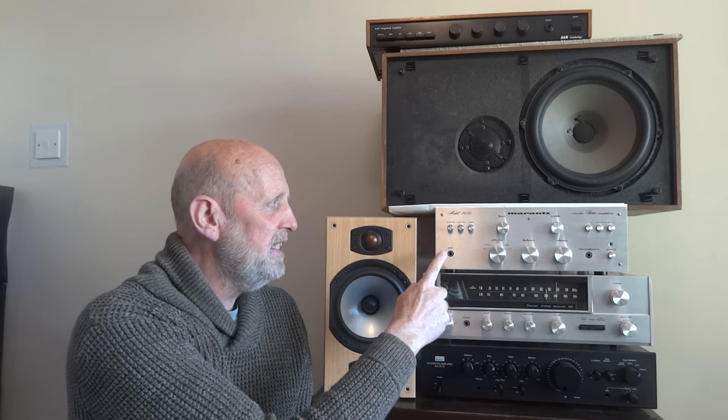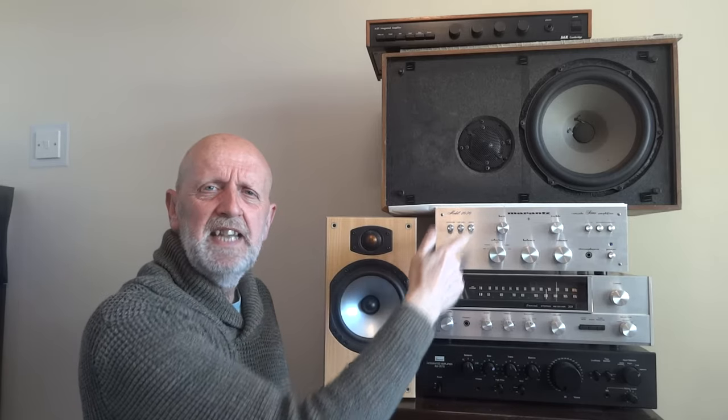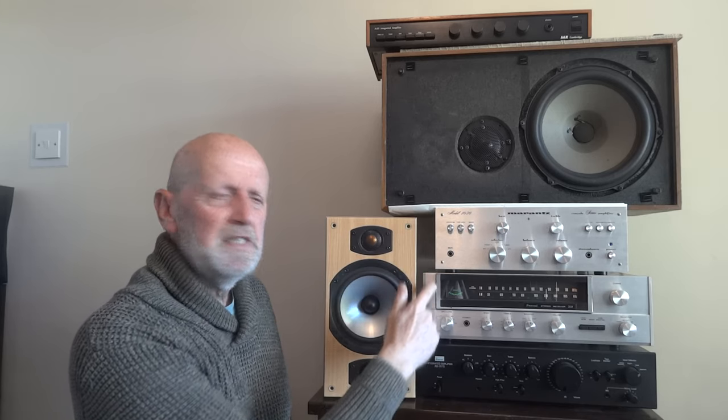And this is an Arancé 1030. It's okay - I've recapped it and it sounds better than when I first got it, but it still doesn't really compare to the Sansuis. It's not a well-regarded model; the 1060 and 1090 are the more popular ones. This is only about 15 watts and sounds a lot less powerful than the other two.